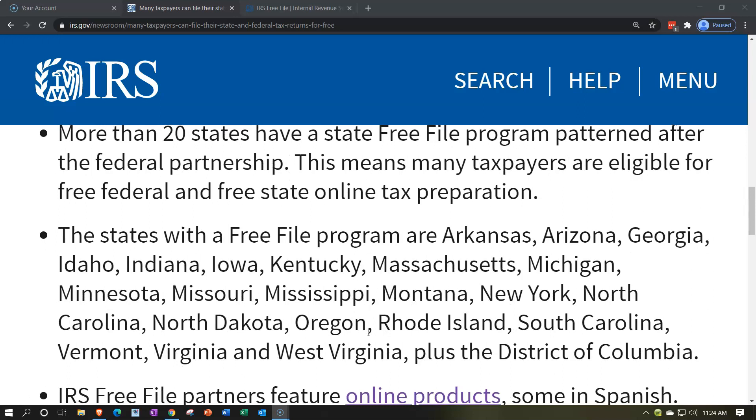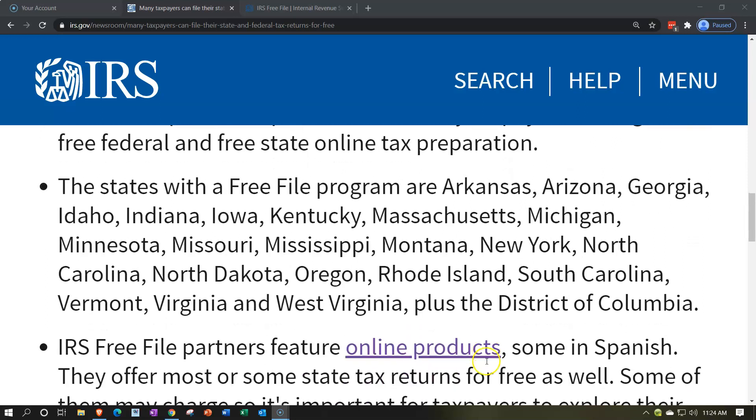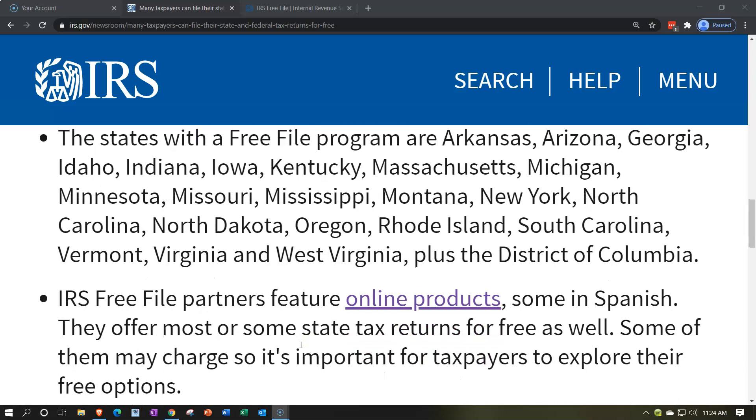The states with a Free File program are: Arkansas, Arizona, Georgia, Idaho, Indiana, Iowa, Kentucky, Massachusetts, Michigan, Minnesota, Missouri, Mississippi, Montana, New York, North Carolina, North Dakota, Oregon, Rhode Island, South Carolina, Vermont, Virginia, and West Virginia, plus the District of Columbia.